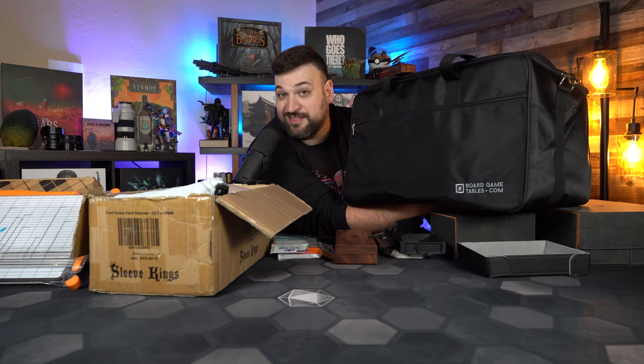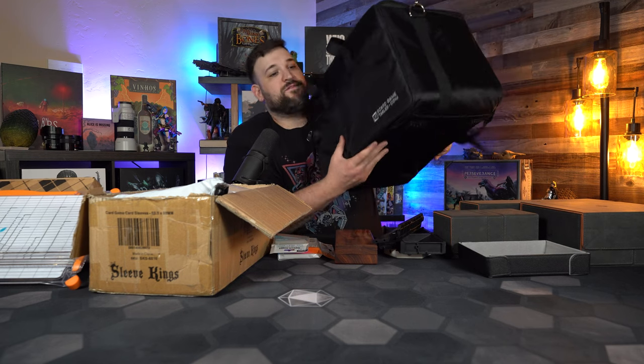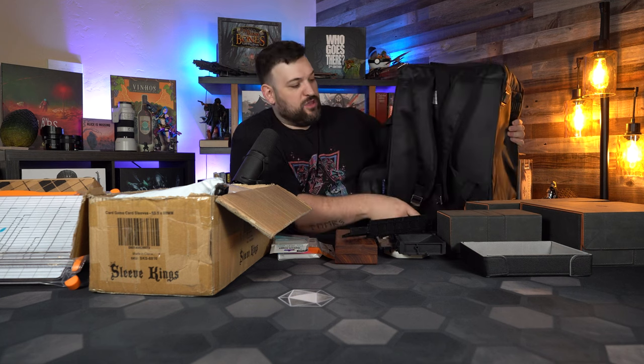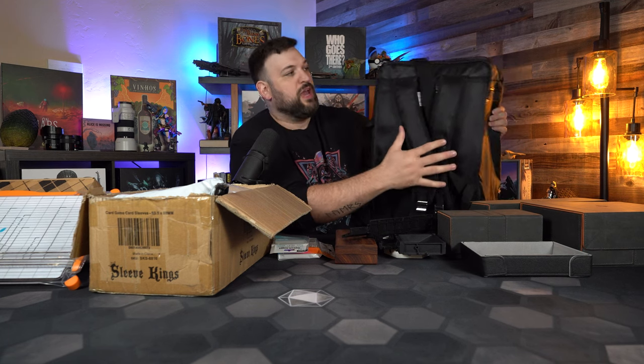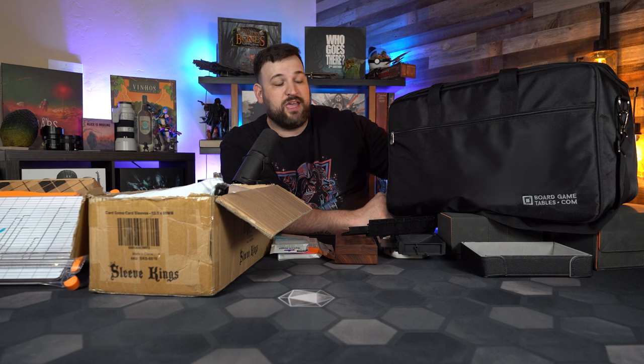I wanted to show the bag. I was a bit apprehensive about whether a bag would be useful or whether I'd ever use it, and as soon as I got this bag, I actually use it way more than I thought. It's got a backpack section if you want to wear it as a backpack, arm handles for how I normally use it, and then a shoulder strap. So you can carry it in a whole myriad of ways. The first thing I use it for is when I go to a friend's house — I load up the games in here and can keep everything contained in a singular bag, and I can also get an idea of whether I have everything.